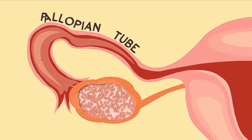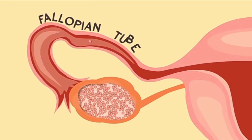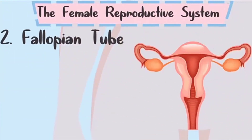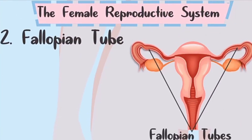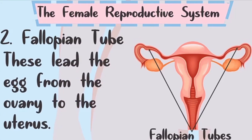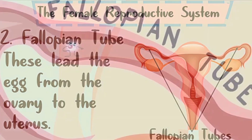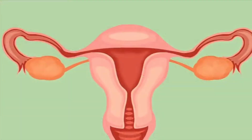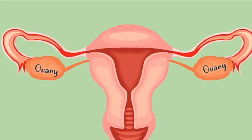Number two is the fallopian tube. Girls have two fallopian tubes. These lead the egg cell from the ovary to the uterus. The fallopian tube is also the usual site of fertilization, where an egg cell and a sperm cell meet and unite.